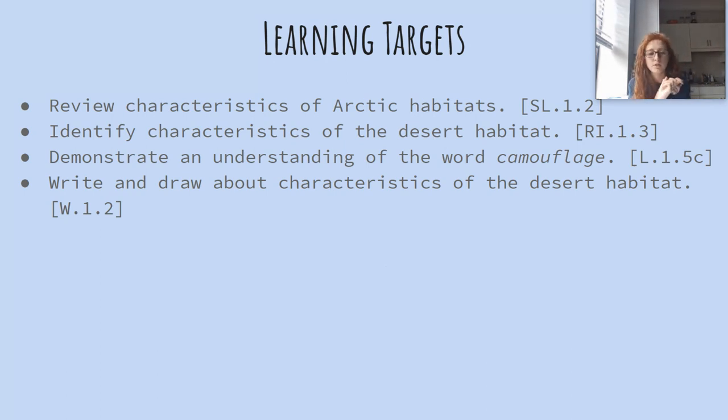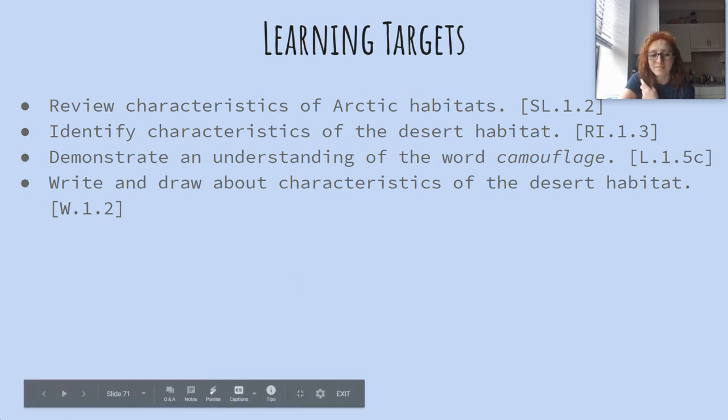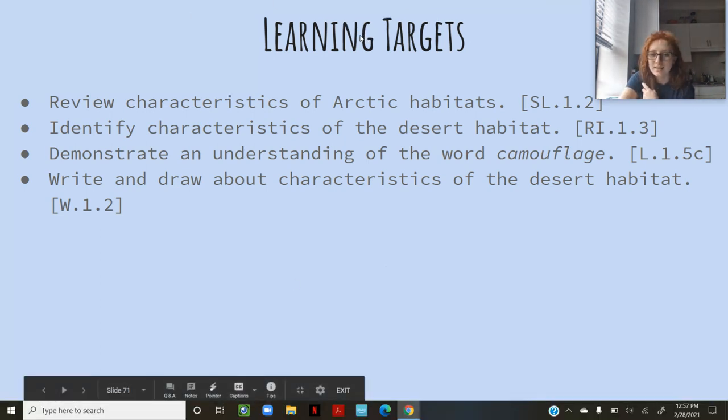So did we review the characteristics of Arctic habitats? Did we identify characteristics of the desert habitat? Were we able to use the word camouflage? And in a little bit, you are going to write and draw about the characteristics of the desert habitat. Awesome work, guys — see you next time!